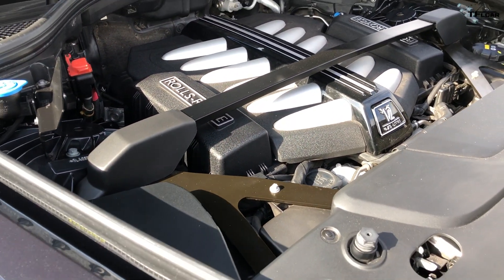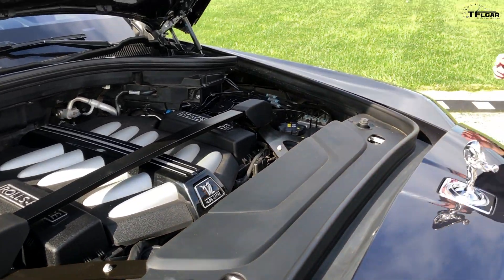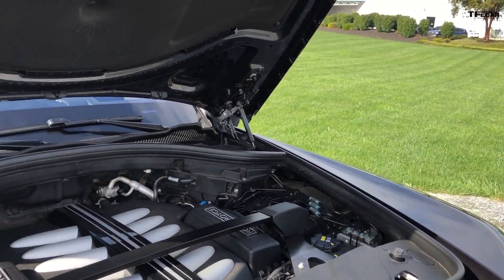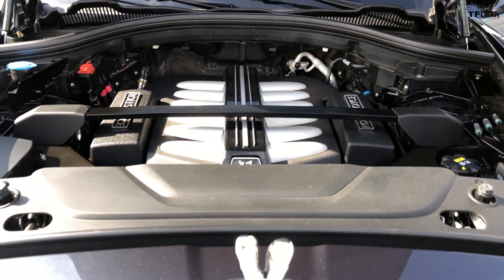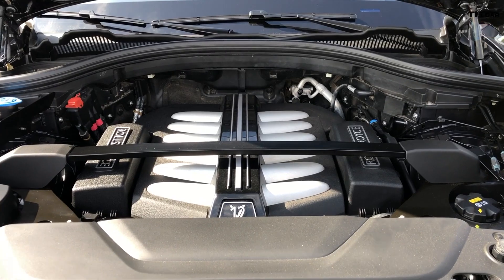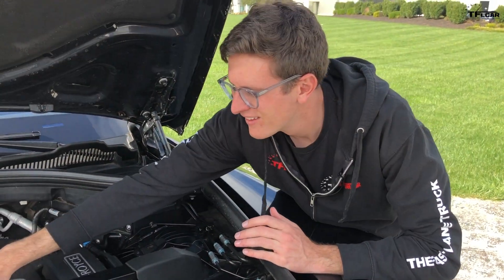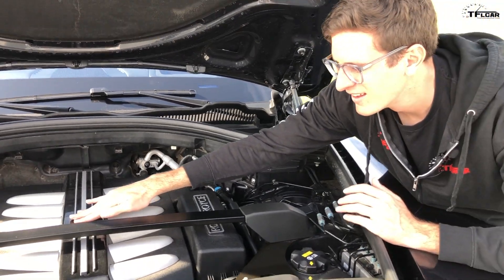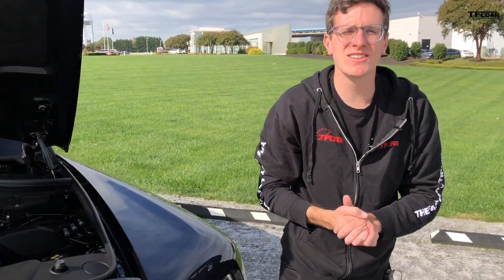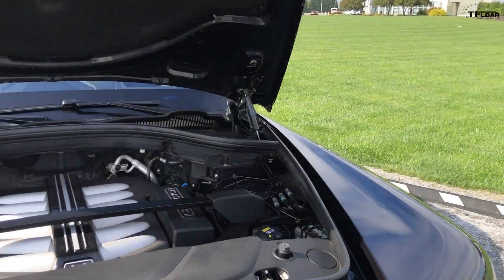Just an absolutely incredible work of art. The crazy thing is, let me start it up and you'll have no idea it's running. I've heard some refined engines in my short time on this planet, but there's nothing like that.